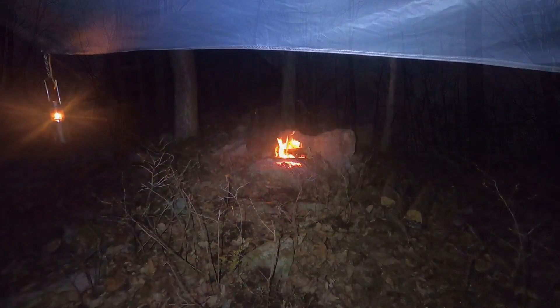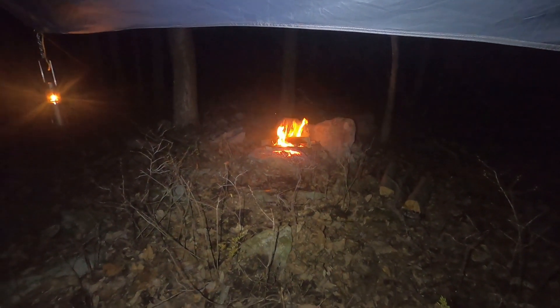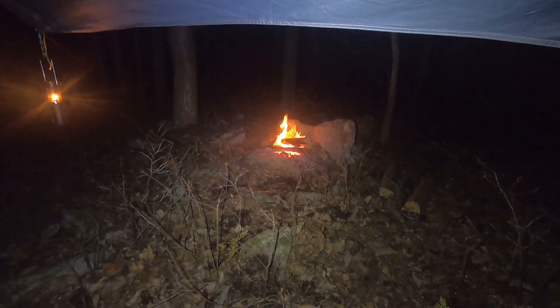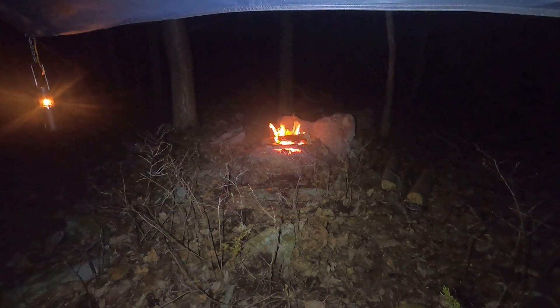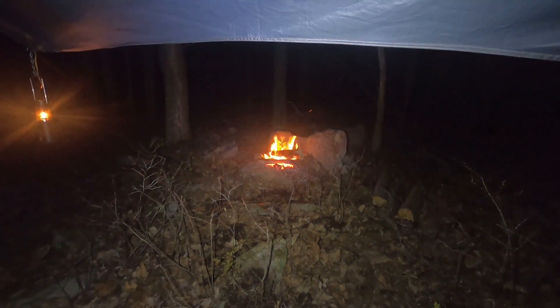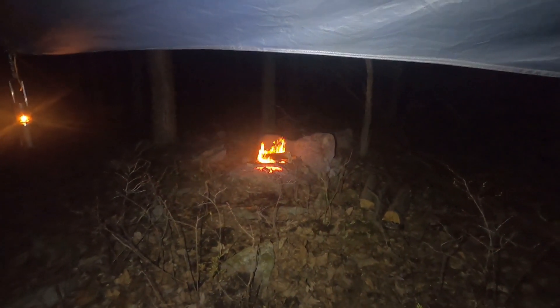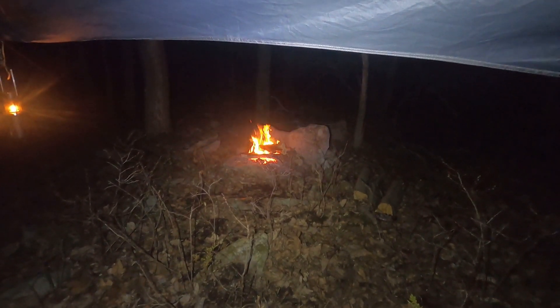I'm back in camp. Got my dinnerware cleaned up, ate the meal. I do have some leftovers — I won't be doing French toast in the morning, I'll save that for another trip. This is the view from the hammock of my Yuko lantern. I got the fire built up — I'll let that burn a little bit.